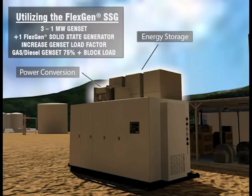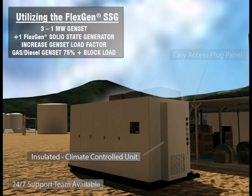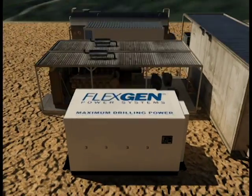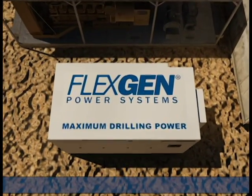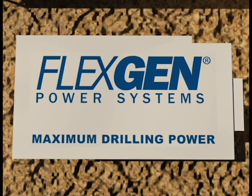Allowing the generator to run at its optimal power output significantly improves efficiency, reducing drilling time by over 18 days per year, while also reducing emissions and maintenance. Transform the way you think of power — drill faster, drill smarter, drill safer, save money. FlexGen Power Systems.